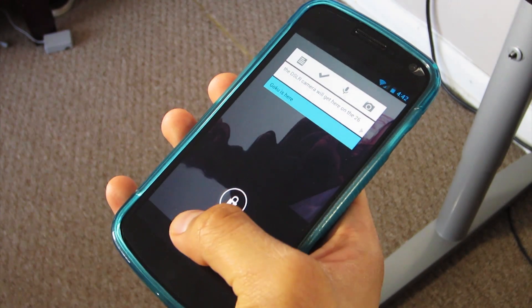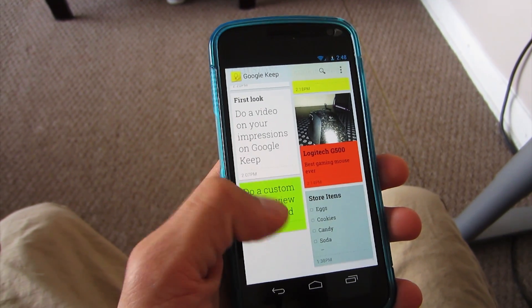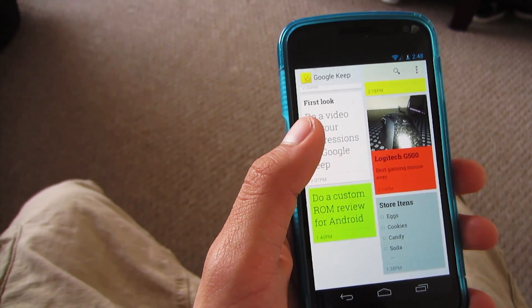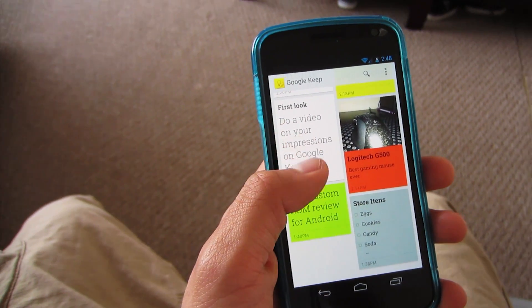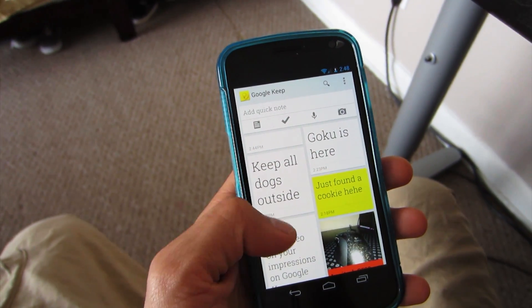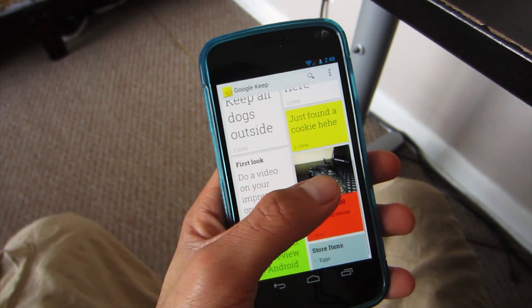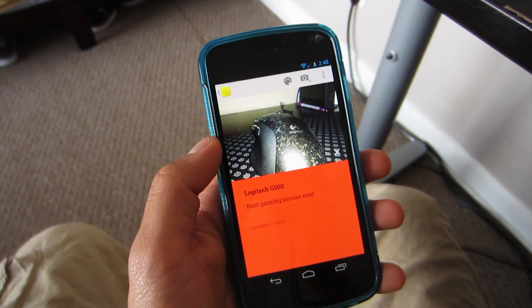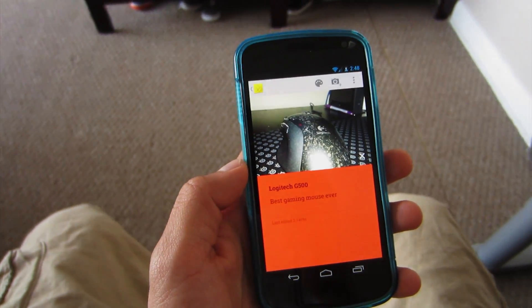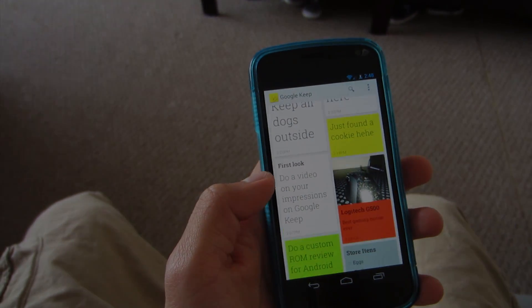I'm starting to think I'm going to use this as my daily note taking app from now on — so goodbye Evernote, hello Google. This was my little overview of Google Keep. It's only available to Android users at the moment and like every Google product, it's free in the Play Store. There will be a link down in the description so you guys can go ahead and check it out. Make sure to hit the like button on your way out and subscribe for more future videos.